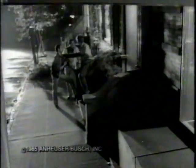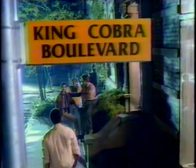If you've only experienced harsh malt liquor taste, it's time to change. King Cobra.